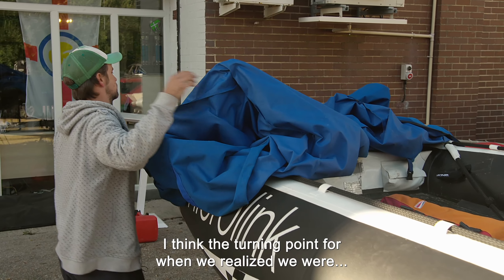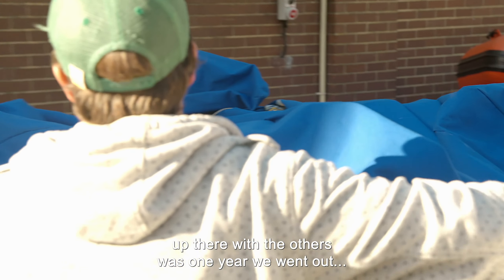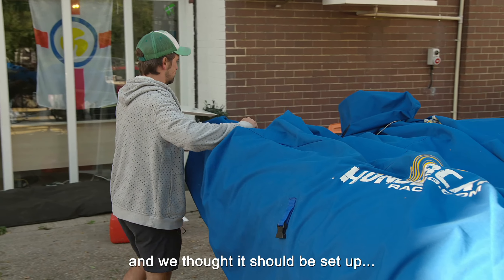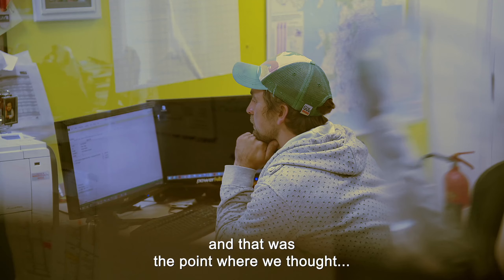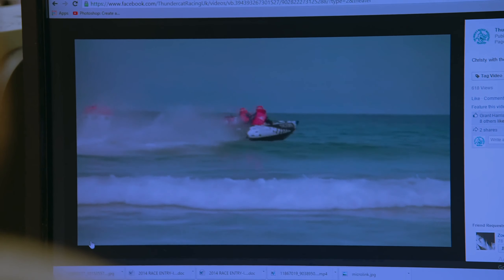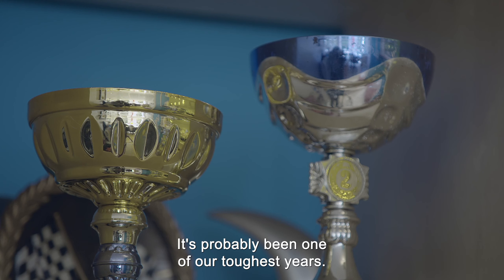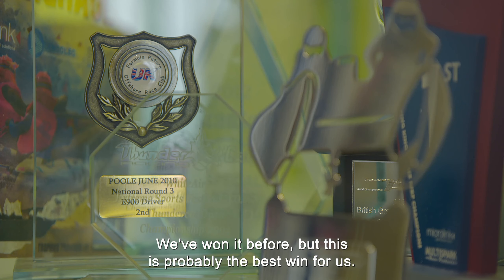I think the turning point for when we realised we were up there with the others was one year we went out, we changed things, we set the boat up how we thought it should be set up, and we started winning races. And that was the point where we thought we are competitive on a UK level and an international level. It was a great feeling. Right now, we are the UK champions. It's probably been one of our toughest years. We've won it before, but this is probably the best win for us.